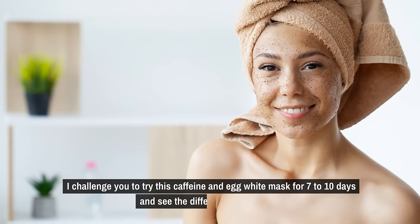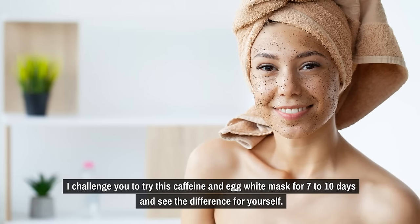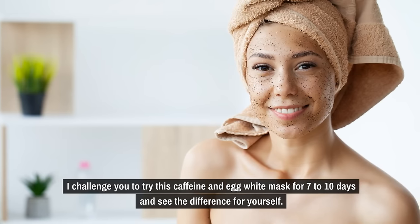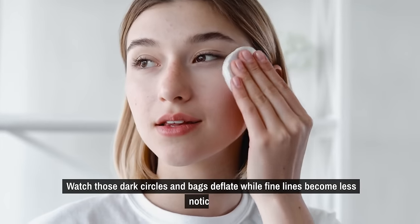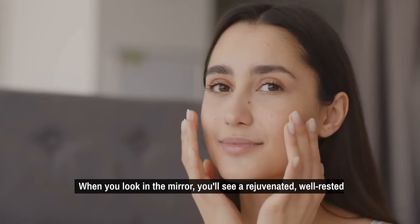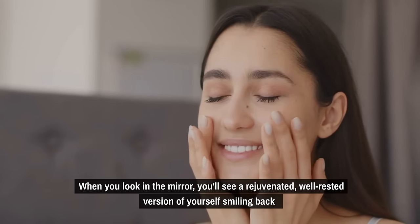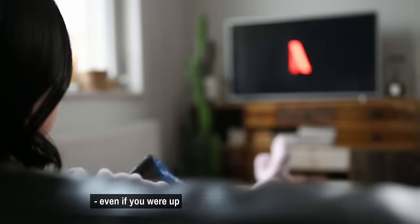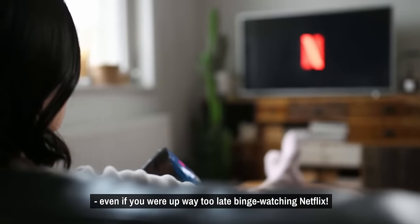I challenge you to try this caffeine and egg white mask for 7 to 10 days and see the difference for yourself. Watch those dark circles and bags deflate while fine lines become less noticeable. When you look in the mirror, you'll see a rejuvenated, well-rested version of yourself smiling back — even if you were up way too late binge-watching Netflix.